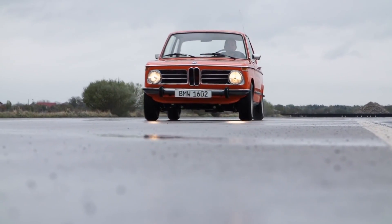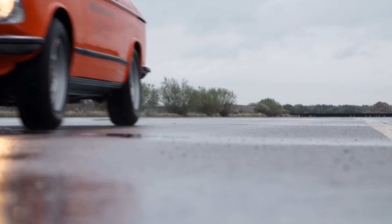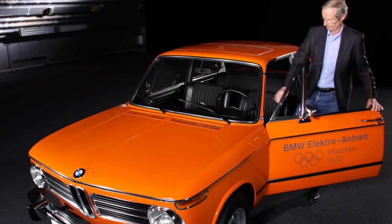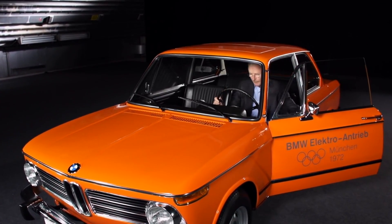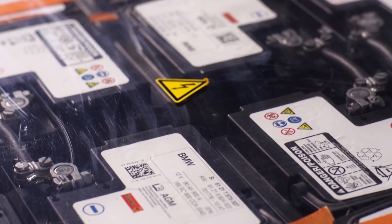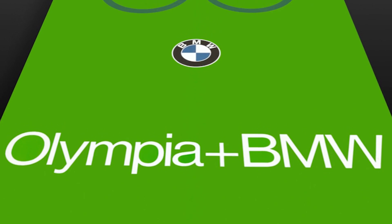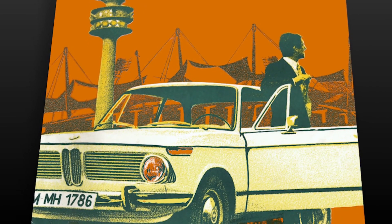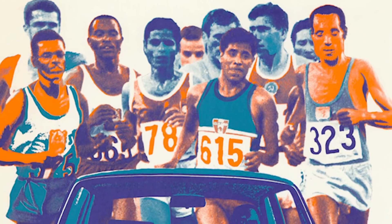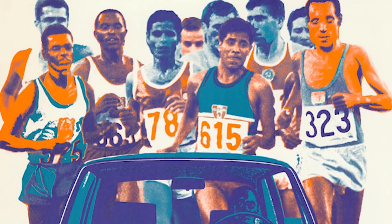Also thinking about North American air pollution, BMW created the 1602e concept. It had a range of 38 miles, a top speed of 62mph, and it used an early form of regenerative braking. With Munich holding the Olympic Games in 1972, BMW publicly displayed the car and used it to support the long-distance races such as the marathon.